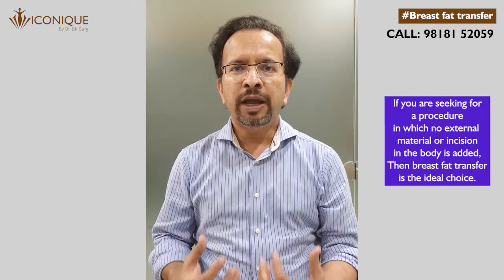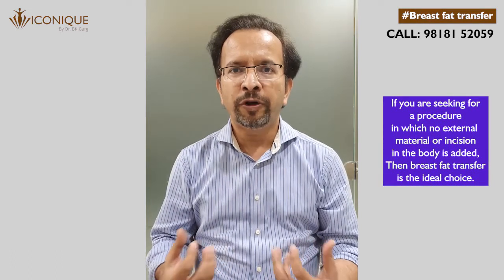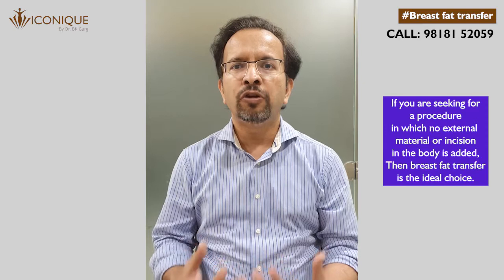Most of you would like to know which patients are the right people to undergo breast fat transfer. While both procedures are being performed for breast augmentation, in case you are not open to the idea of external or synthetic material inside your body, then breast fat transfer is the only option available to you.